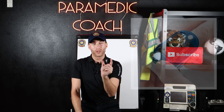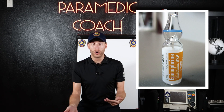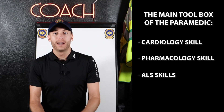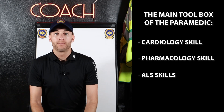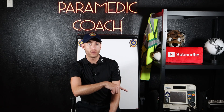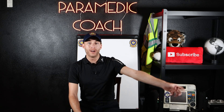Looking at pulse oximetry — we have oxygen as EMTs, but the paramedic's toolbox includes certain nebulizers and meds like epinephrine that might be needed on a respiratory call. The main toolbox of the paramedic is cardiology skills, pharmacology skills, and ALS skills. That's why you'd call the medic. Calling the paramedic intercept gets the patient stabilized so they can make it to the hospital for definitive care.